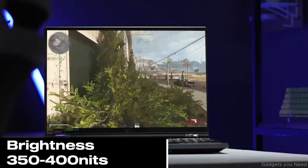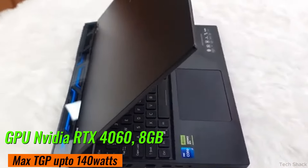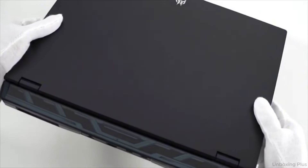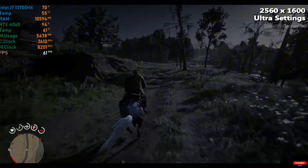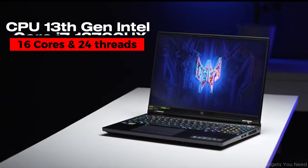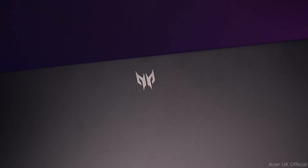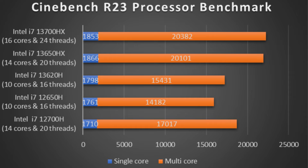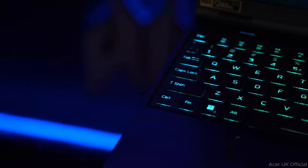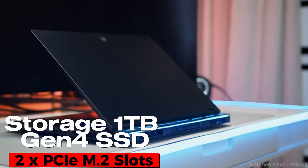For gaming it boasts an NVIDIA RTX 4060 with 140W TGP graphics card which outperforms its competitors — you can run games like Cyberpunk and RDR2 without any ghosting. The 13th generation Intel Core i7-13700HX processor with 16 cores and 24 threads scores higher numbers at Cinebench R23. Additionally, 16GB RAM and a 1TB Gen 4 SSD let you run all productivity tasks smoothly.